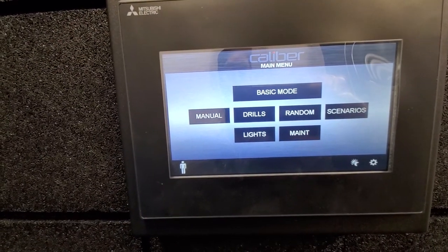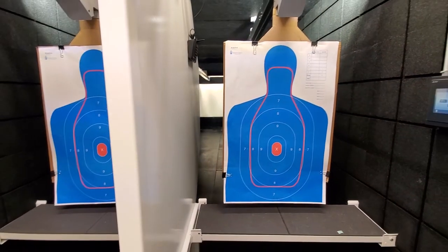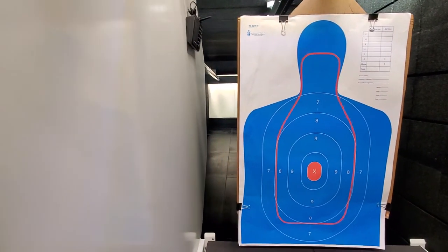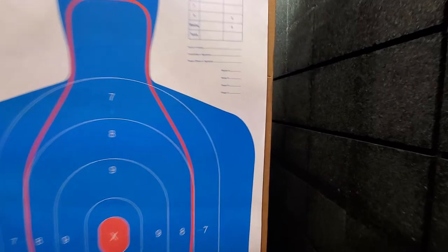That concludes the Caliber Target Retrieval Training System. We do have another live fire simulator, which is interactive scenario-based training. The way it functions is a live movie projects in front of you — you're going through a home, clearing a building — and a burglary suspect or home invasion scenario plays out. You shoot live rounds at the screen and at the target to find out if you're on target or not.